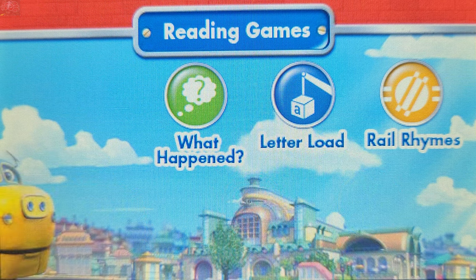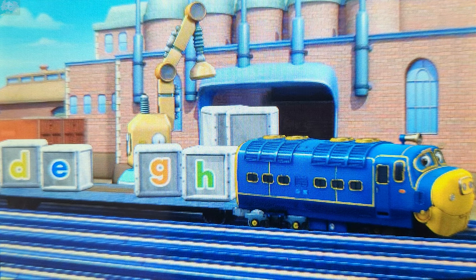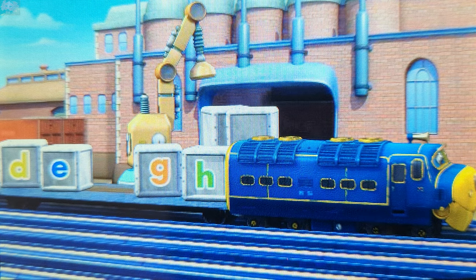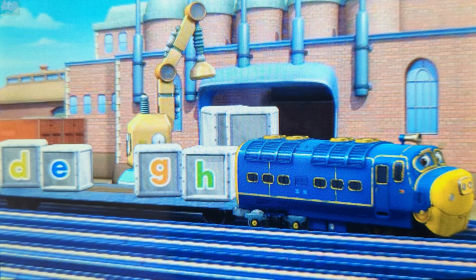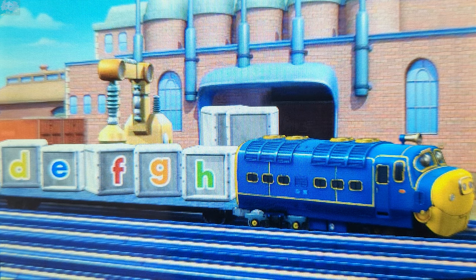Let her load! The chuggers are loading their cars with alphabet boxes, but some of them are missing. Let's help them load by typing the missing letter on the keypad. The box between E and G is missing. Which letter goes between E and G? Touch a letter on the keypad. F. You got it! F goes between E and G.